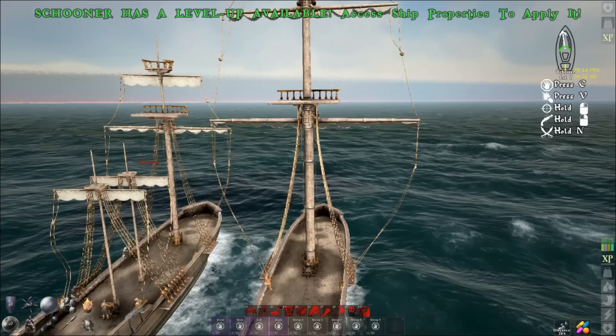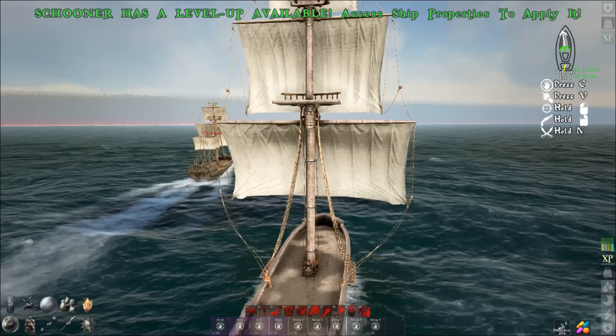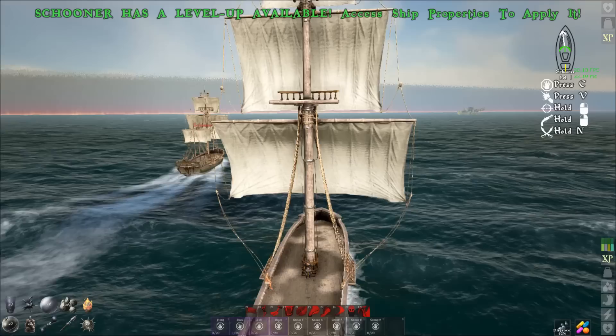In this first matchup we have one large speed sail versus two small speed sails with a medium. You can see that the two smalls and medium gets off to a really quick start. It takes a while for that large speed sail to hit max speed, but once it does you can see it quickly closes the gap and they appear almost equal in speed.